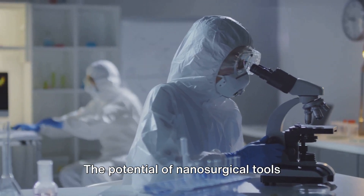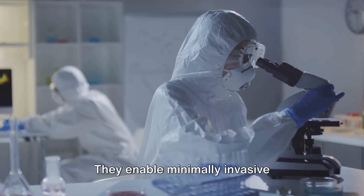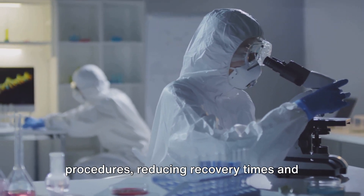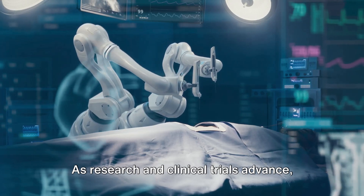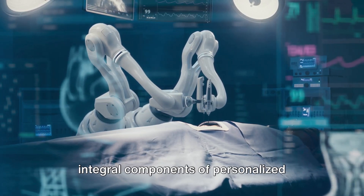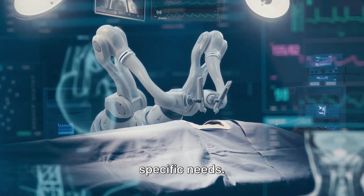The potential of nanosurgical tools extends beyond treatment precision. They enable minimally invasive procedures, reducing recovery times and minimising complications. As research and clinical trials advance, these tools are expected to become integral components of personalised medicine, tailored to each patient's specific needs.